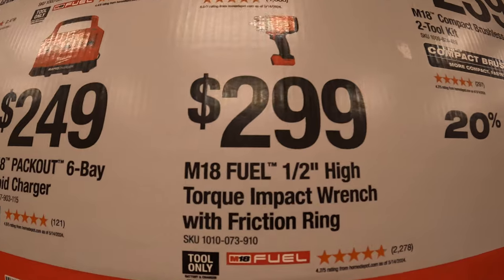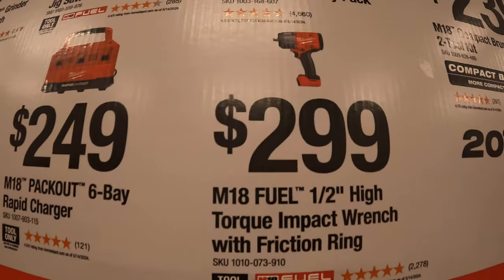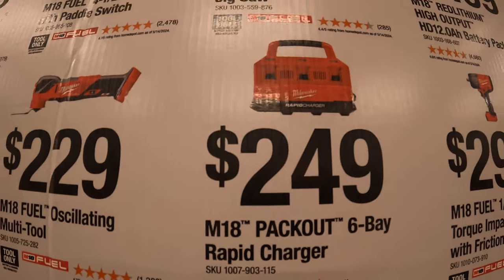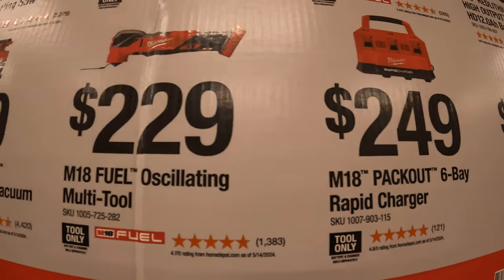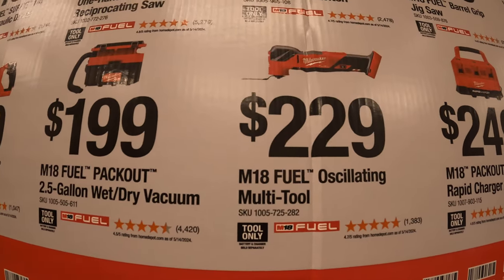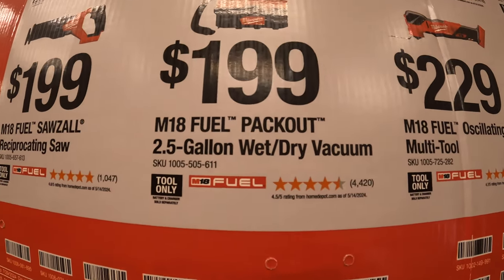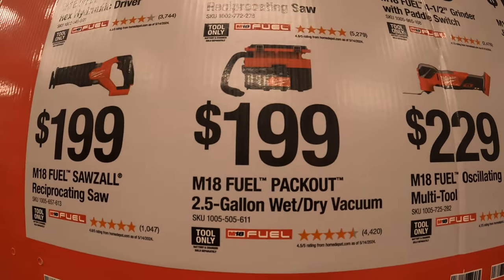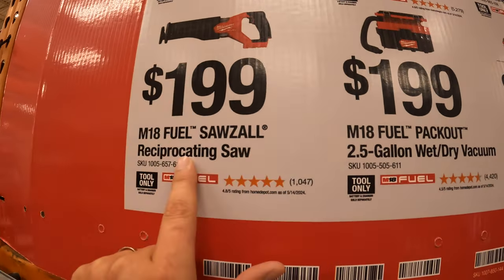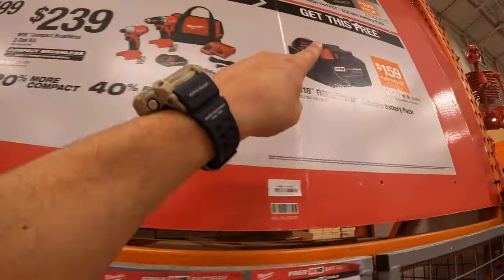$299 for the M18 Fuel half-inch high torque impact wrench. $249 for the M18 Fuel Packout six-bay rapid charger. $229 for the M18 Fuel oscillating multi-tool. $199 for the M18 Fuel Packout 2.5-gallon wet dry vac. And $199 for the full-size M18 Fuel reciprocating saw. With any of those tools you get a free 5 amp hour battery.